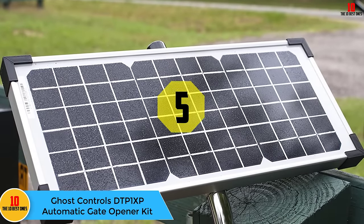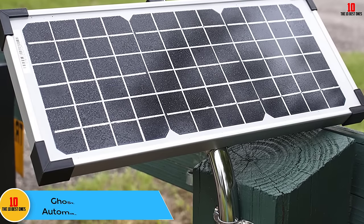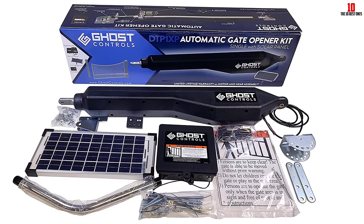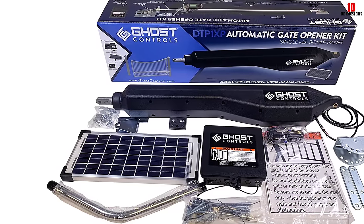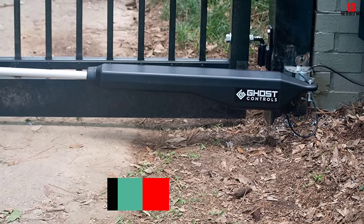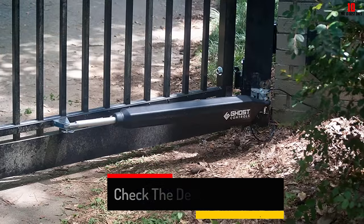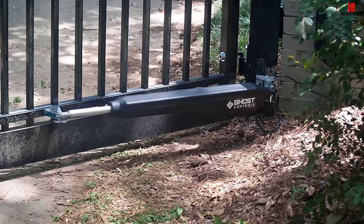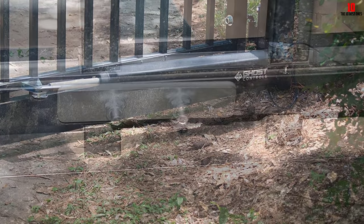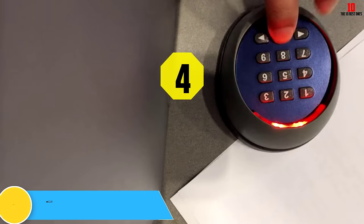At number five, we have the Ghost Controls DTP1XP automatic gate opener kit. Large gates require a system that can handle longer spans and heavier weight. This model boasts a max weight of 900 pounds, suitable for wood, steel, or iron gates up to 20 feet long. Ideal for DIY installation, it functions off a 10-watt solar cell powering a rechargeable 12-volt battery — no wiring required. A universal mounting kit fits most gate styles. The included remote features buttons for one or two gate panels plus a party button that keeps the gate open for extended periods, and load-sensing technology stops the gate if an obstruction is detected.